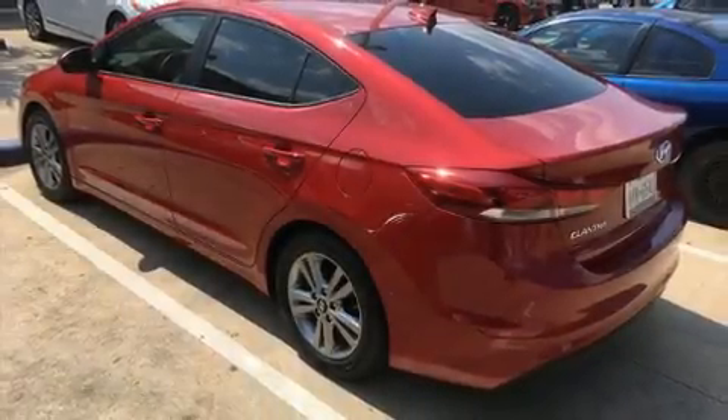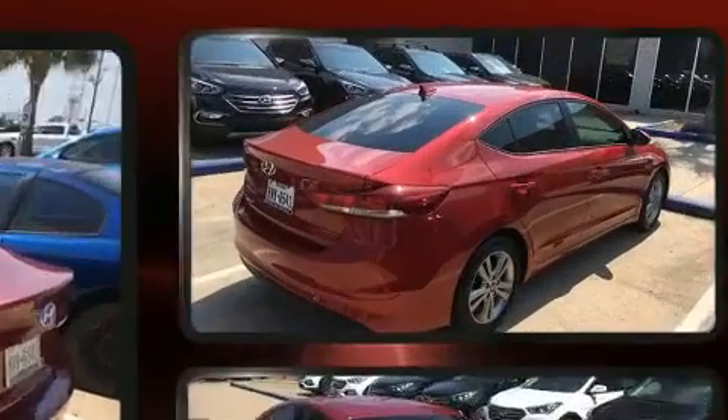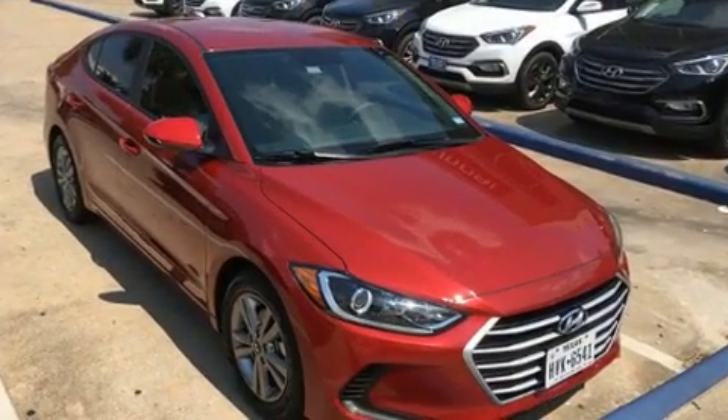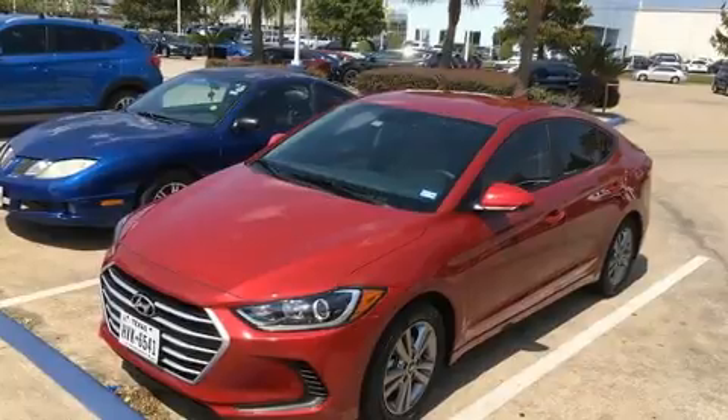Here's a great deal on a 2017 Hyundai Elantra with less than 2,000 miles on the odometer. This four-door sedan prioritizes comfort, safety, and convenience. Smooth gear shifts are achieved thanks to the two-liter four-cylinder engine.